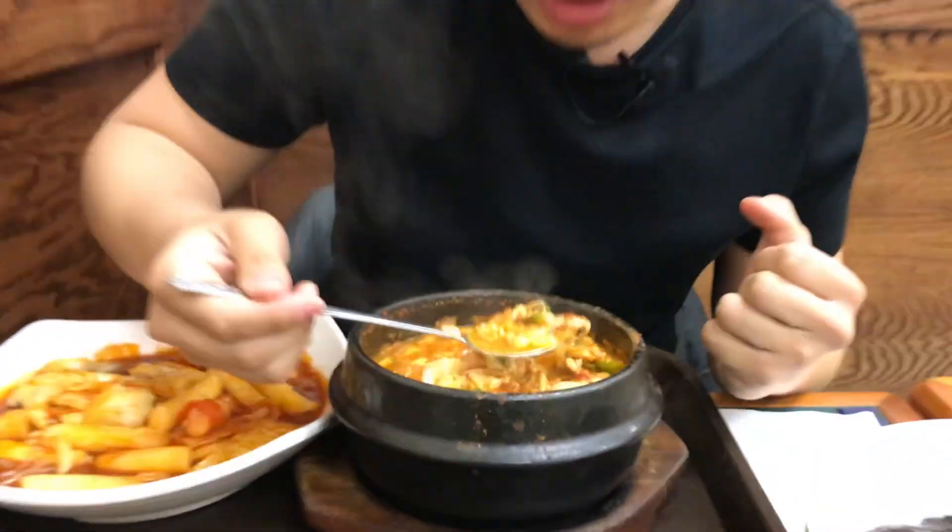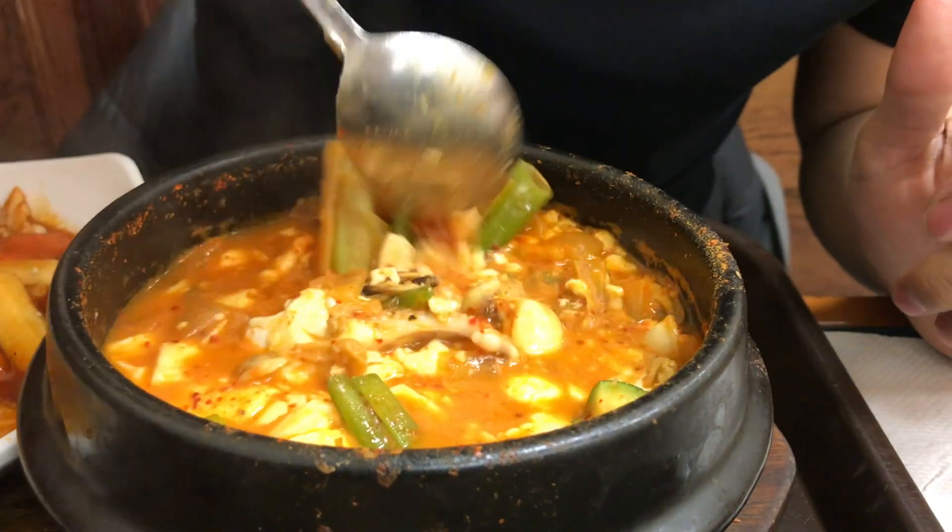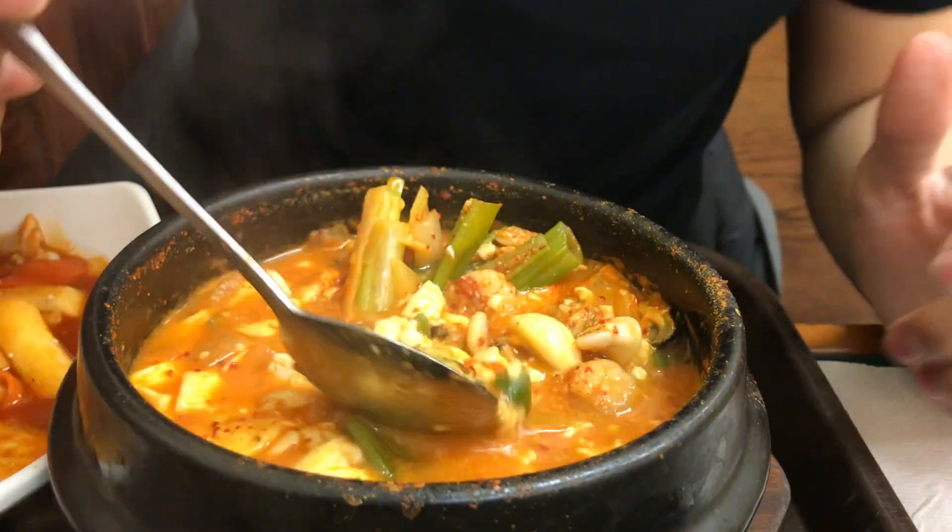But the broth is super flavorful and spicy. You can taste the seafood that's in it. You can see octopus, you can see some clams right there, and all the veggies. Oh man, I can't wait to dive into that. I'm going to wait for that to cool down a little bit.